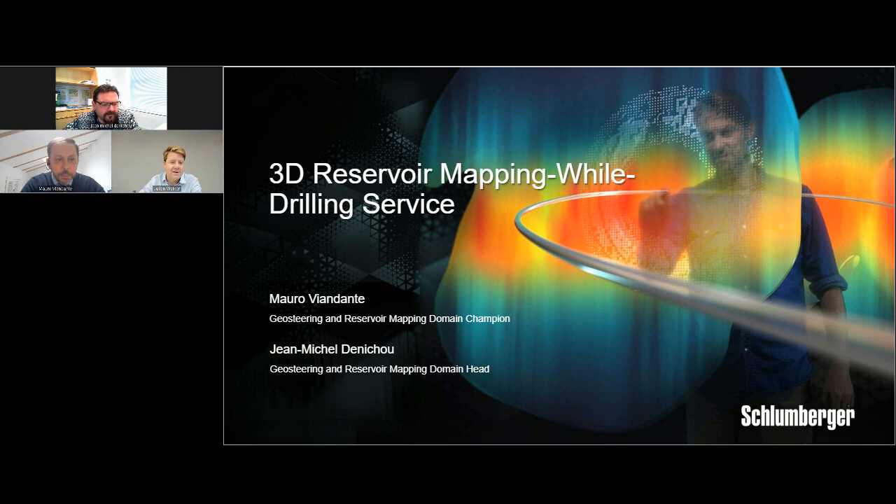Now we're done with the housekeeping, let's get down to the business of today's webinar. I am glad to welcome our panel of experts from Schlumberger to discuss this important topic: 3D mapping while drilling. We have Mauro Viandante, who is in Romania, and Jean-Michel Inescu, who is in Norway. You can read their full bios on your screen as well. To kick things off, I'm going to start with Jean-Michel, and then Mauro will carry on his presentation after a short video.